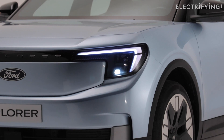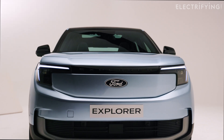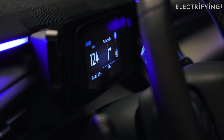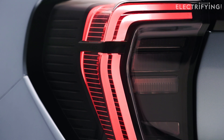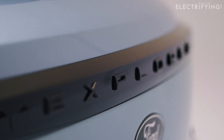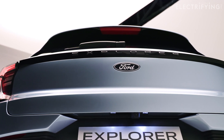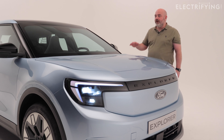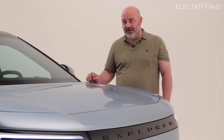Ford hasn't confirmed the battery capacities yet and they might not be quite the same as the VW and Skoda equivalents. The entry level Explorer uses a 170 horsepower motor driving the rear wheels with an official range of up to 218 miles, charging at up to 130 kilowatts. A 286 horsepower rear-wheel-drive variant with a bigger battery charges at up to 170 kilowatts and has an official range of 335 miles - I'd guess a capacity of about 82 kilowatt hours. The top version has two motors and 340 horsepower with the bigger battery, giving a range of over 300 miles. That 340 horsepower is almost identical to a Tesla Model Y, which I'm sure is no coincidence.